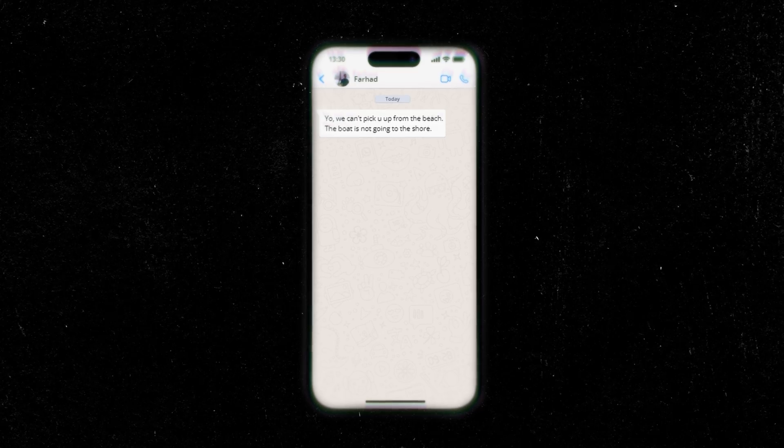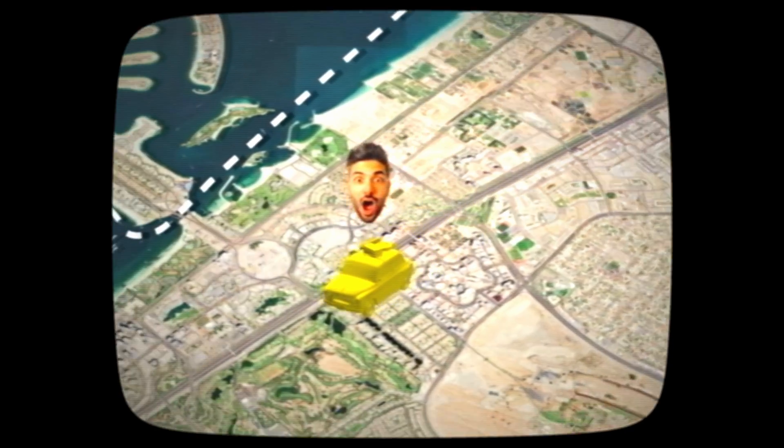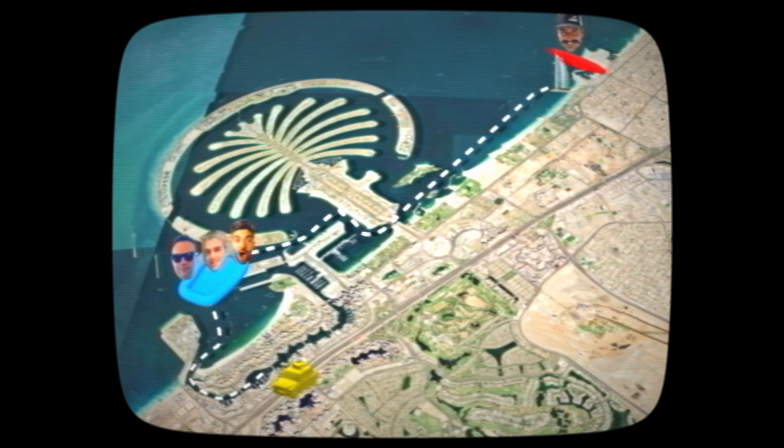Farhad, the boats are not allowed on the beach! We didn't have any time to waste, so I got an Uber and went all the way to Dubai Marina to get on the boats with everybody else, and then meet Alex in the middle of the sea in front of Burj Al Arab.